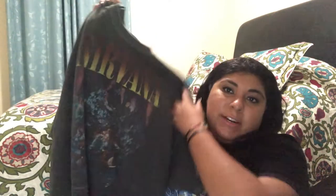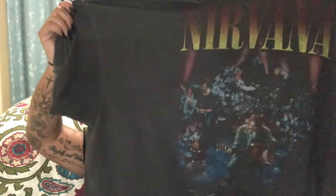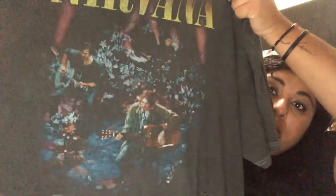Last but not least, this is a really awesome shirt that I wear quite often — it really should be in my top three. It's my second Nirvana shirt, featuring the picture from their MTV Unplugged performance, which I think was one of the greatest performances they ever did. You can see Kurt right there — rest in peace, Kurt. I love that such a cool moment in music history is printed on a shirt I can wear every day.